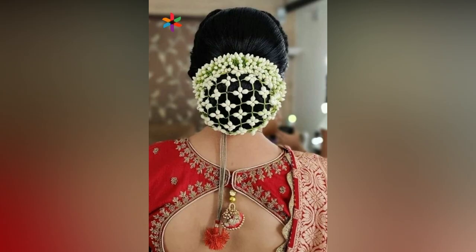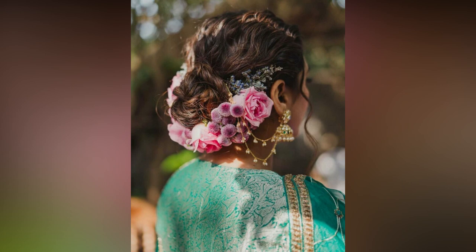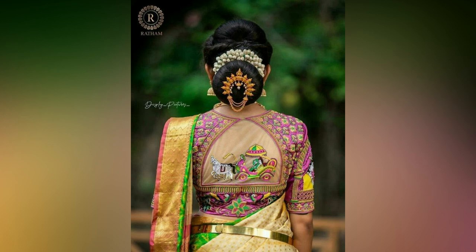It might get confusing as to which bridal hairstyle is best for your multiple ceremonies. Classic bun hairstyles have been spotted by Indian brides for many years now and are still prevalent. It's about time you revamp it a little and take a look at some new bun hairstyles.